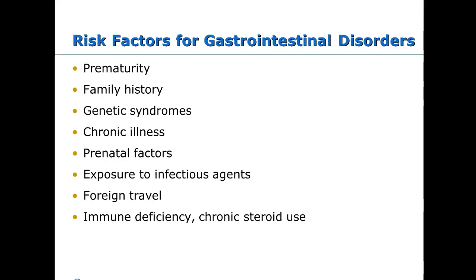Family history is a big player — make sure you get a good family history to investigate what's happened in prior generations. Genetic syndromes are a factor, as with cleft lip and cleft palate, which often have a genetic connection. Other risk factors include chronic illness, prenatal factors such as what mom was exposed to before knowing she was pregnant, immune deficiency, chronic steroid use, and foreign travel.